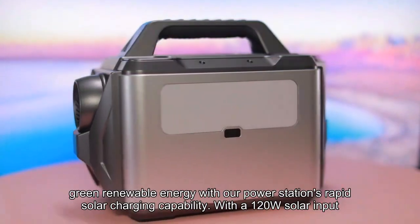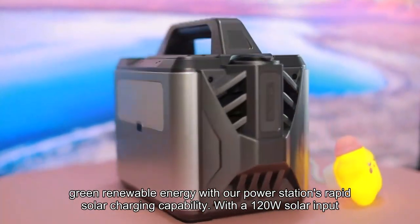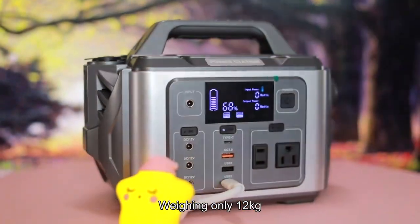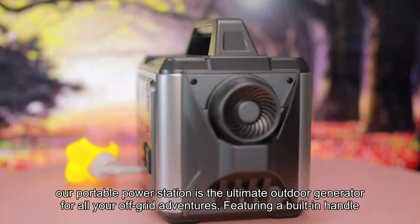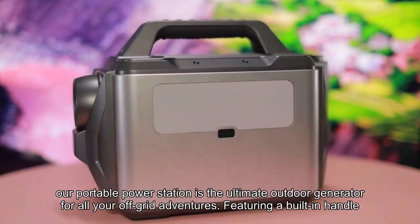Embrace clean, green renewable energy with our power station's rapid solar charging capability. With a 120W solar input, weighing only 12kg, our portable power station is the ultimate outdoor generator for all your off-grid adventures, featuring a built-in handle.